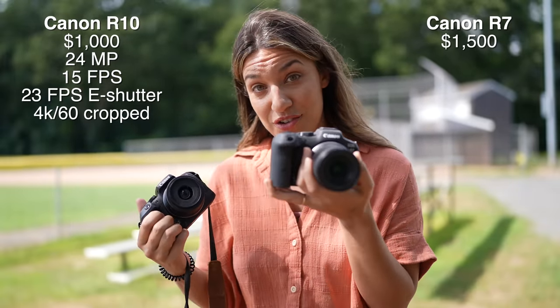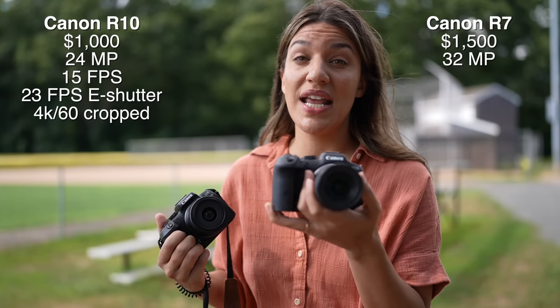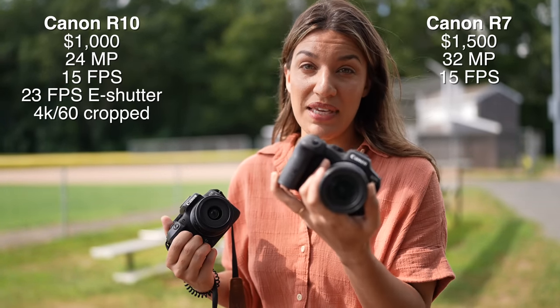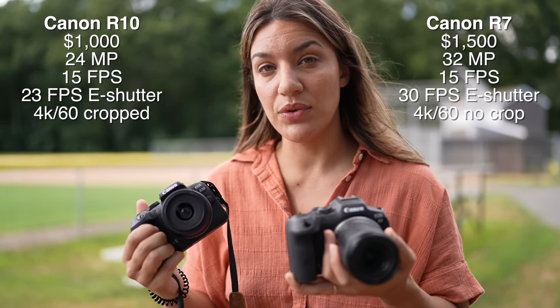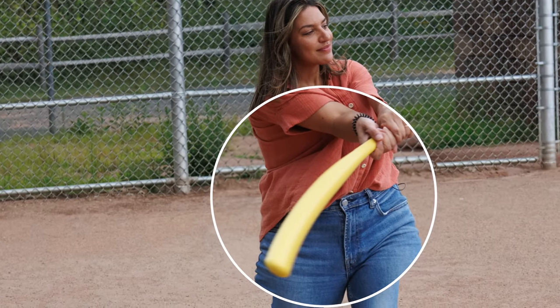How does that compare to the extra $500 you're going to pay for the R7? You have 32 megapixels, so you have some extra resolution if you're using good enough glass to see the difference. Here's the same picture taken with the R10 and R7 — even zoomed in 1300%, I cannot see any difference. You have 15 frames per second with the mechanical shutter and 30 frames per second with the electronic shutter. For sports, you are going to encounter rolling shutter if you use the electronic shutter, so both cameras effectively have the same 15fps with the mechanical shutter. The R7 does have a larger buffer, meaning you can take about twice as many photos before your buffer fills up.